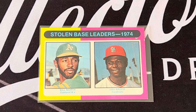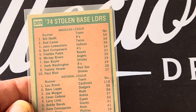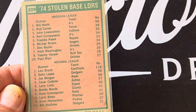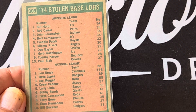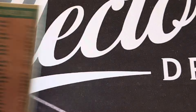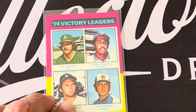The stolen base leaders in 1974 were Bill North and Lou Brock. You saw the Lou Brock highlight — he stole 118 bases. Bill North had 54. Rod Carew was second to Bill North, and Davey Lopes was second to Lou Brock, but Lou Brock had twice as many as anybody else.